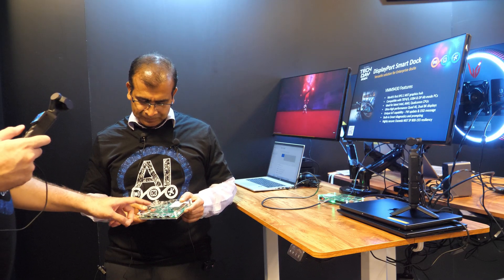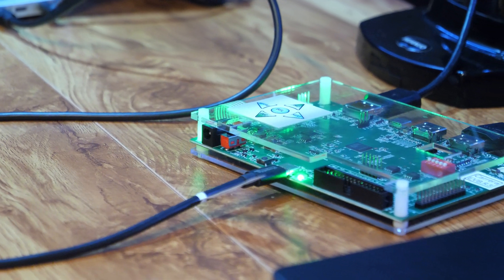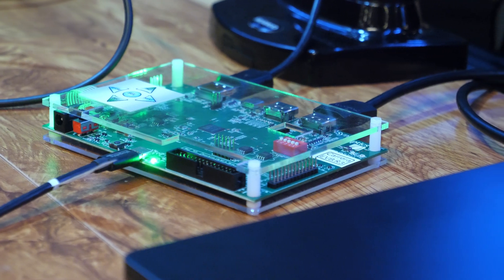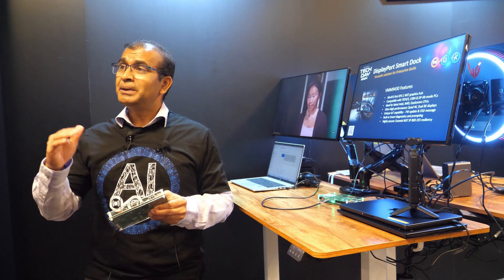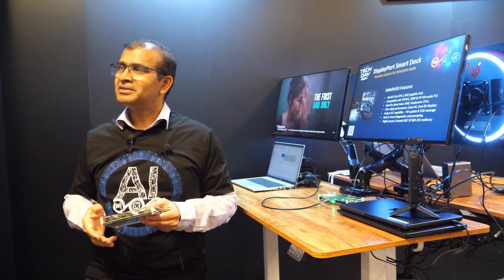Can you configure how many HDMI or DP outputs you want? All of these ports can be configurable as HDMI. But currently, in this reference design, we are showing two DisplayPort, one Type-C, and one HDMI 2.1. All our DisplayPort outputs are DP++, meaning they can drive either a DisplayPort monitor or an HDMI 2.1 monitor.